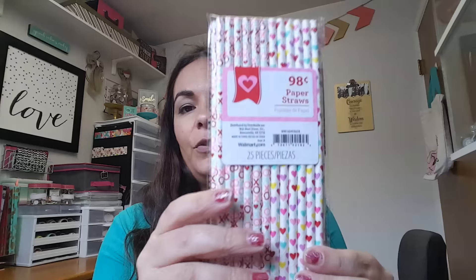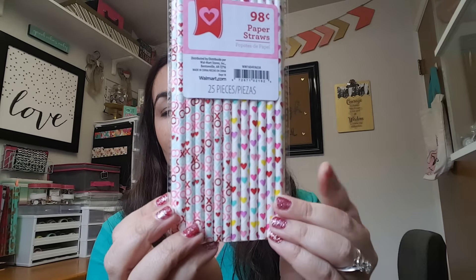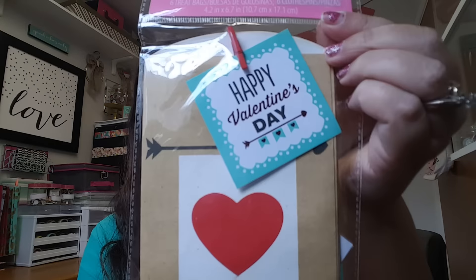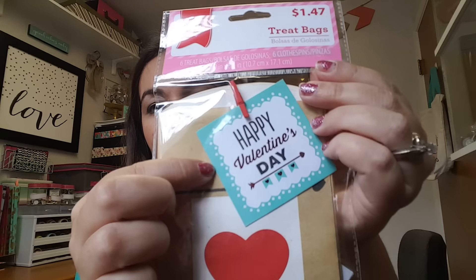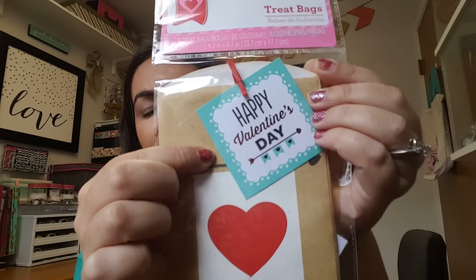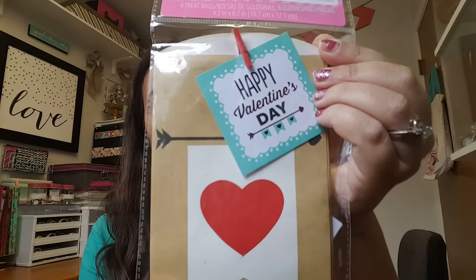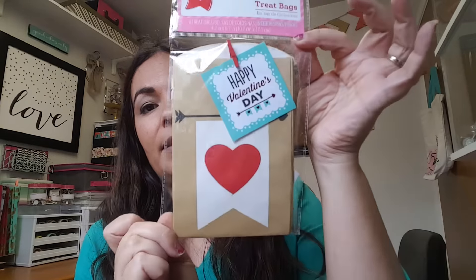I found these straws — this comes with 25 pieces and it's something I can use all year round. I also found these treat bags, which are really cute. They look like cardstock and come with a little paper tag that says 'Happy Valentine's Day' with a little red clip, plus extra pieces in the back. I thought that was a nice little find for a buck fifty.